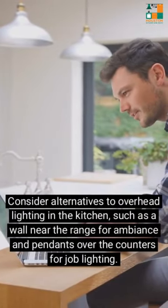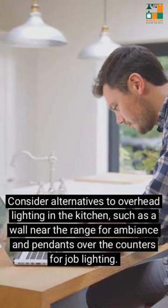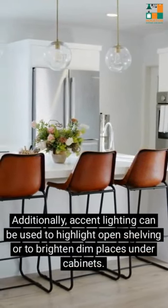Consider alternatives to overhead lighting in the kitchen, such as a wall near the range for ambience and pendants over the counters for task lighting. Additionally, accent lighting can be used to highlight open shelving or to brighten dim places under cabinets.